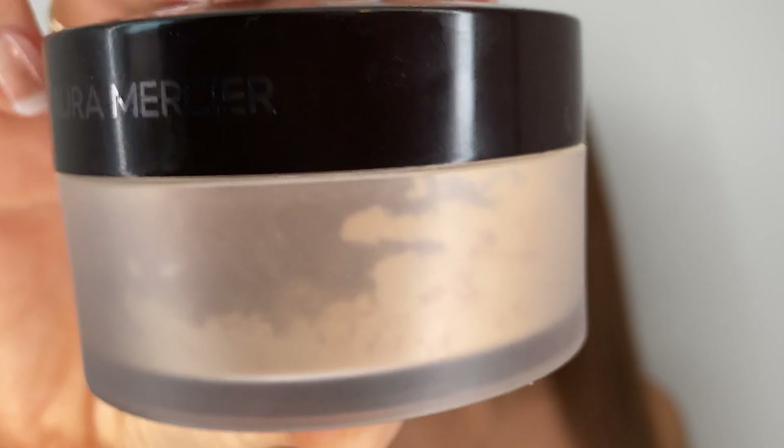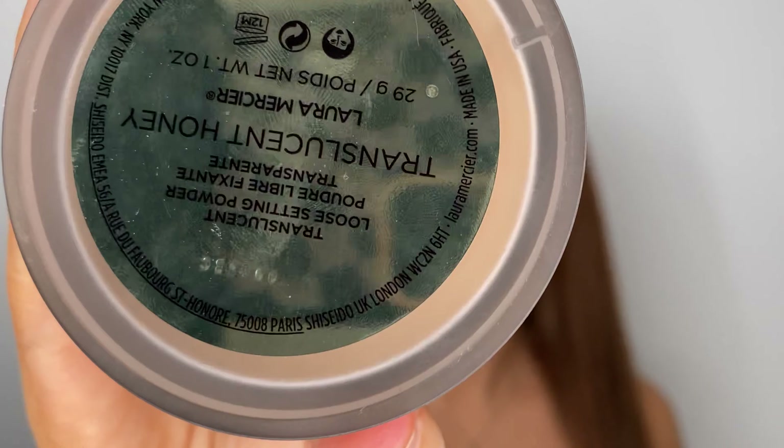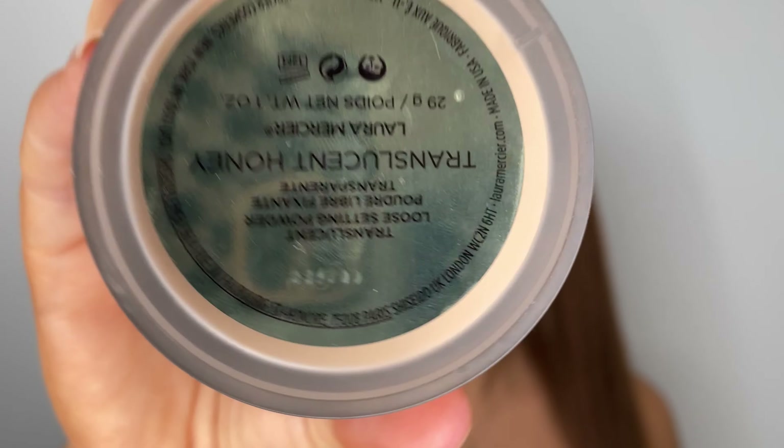For foundation I'm going to go in with the new NARS Soft Matte Complete Foundation. I'm going to wear the shade Barcelona — Medium 4 — today. Usually I would wear Valencia in NARS foundations, but because it's winter I'm going to go a little bit lighter with Barcelona. I'm just taking a little bit on my brush and distributing that in the center of my face.